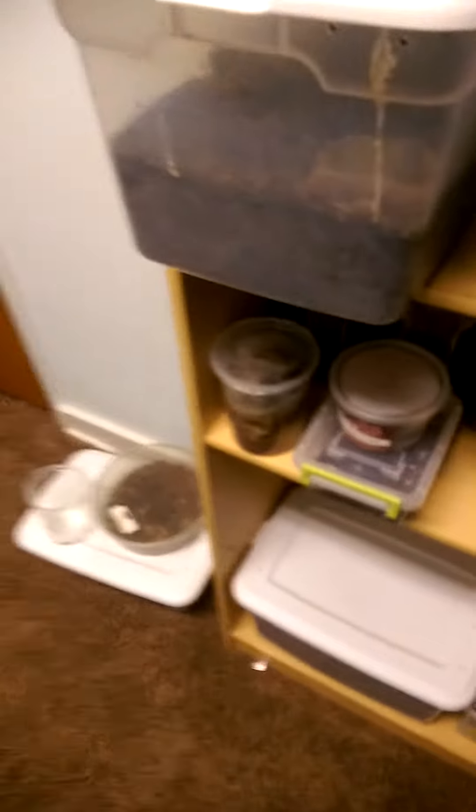A couple of newer recent additions — two M. balfouri slings. The M. balfouri is the Socotra Island blue baboon. These guys are at about three-eighths of an inch; they are really, really tiny.